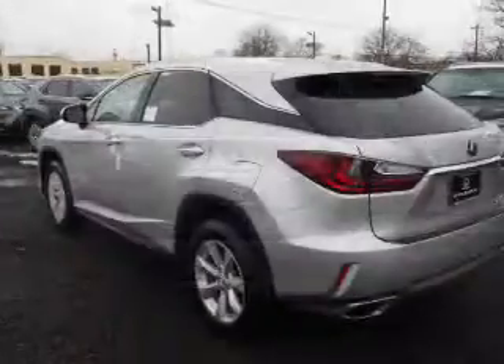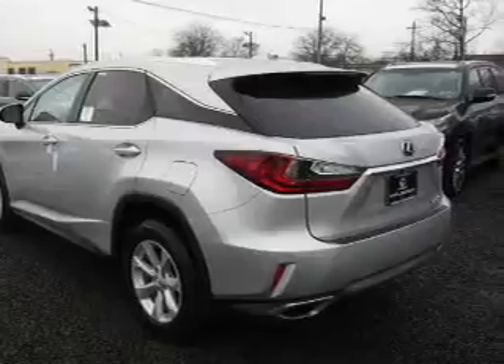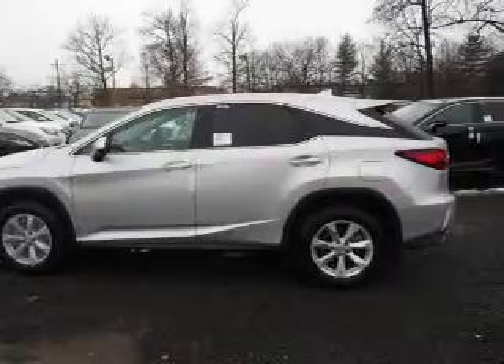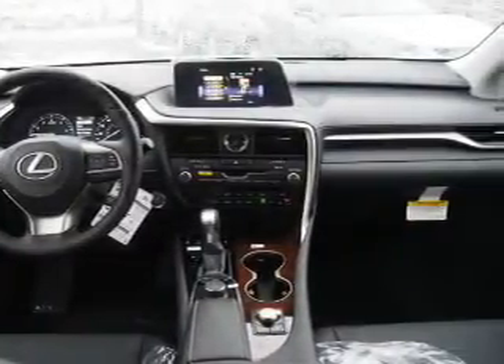Inside you'll find Bluetooth connectivity, digital radio, Sirius XM satellite radio, an auxiliary input, steering wheel controls, a premium sound system, push-button start, automatic climate control, a backup camera, and curtain head airbags. Great quality at a great price. Call or click to contact us today.